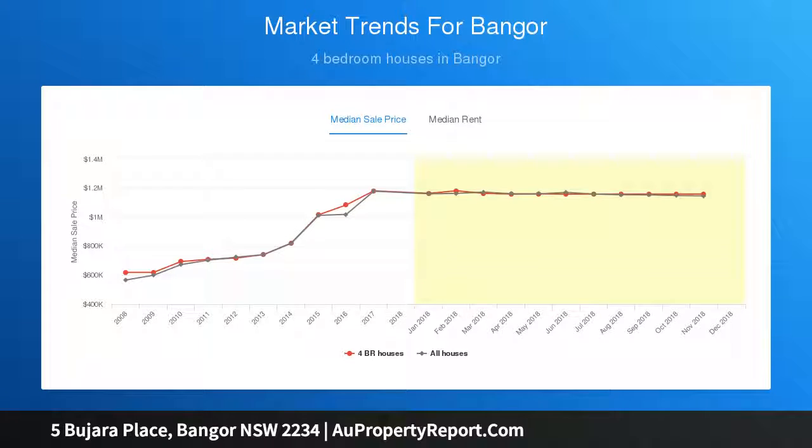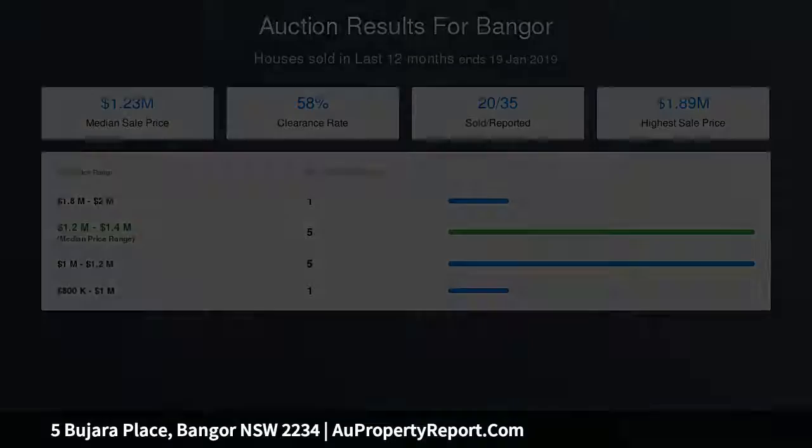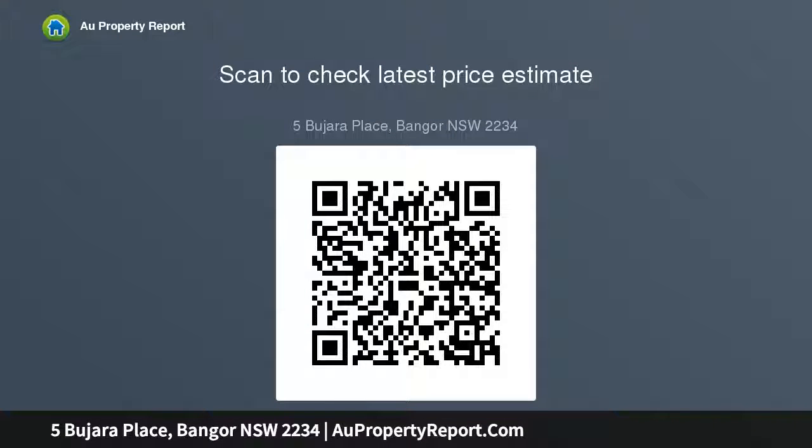Also featured: a generous downstairs lounge or rumpus room leading to another living area with wet bar, three excellent size bedrooms with a definite possibility of a fourth, the main with an ensuite, and a covered entertaining area leading to a massive flat backyard of park-like proportions. Double garage with internal access.